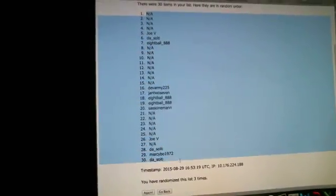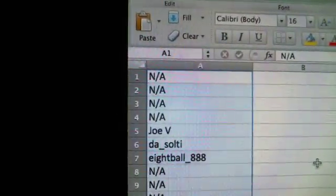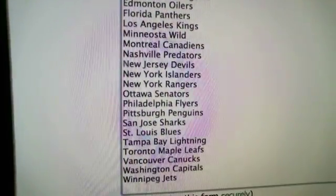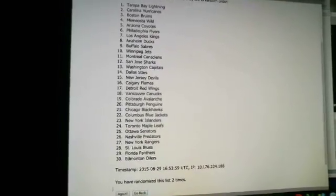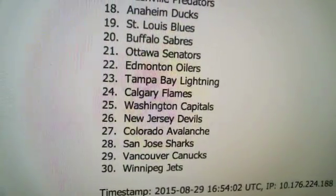Copy and paste. NA at one, down to DA Salty at 30. Alright, now we're going to do the teams. We start in alphabetical order, Anaheim to Winnipeg, and randomize this list three times. There's one, there's two, and third and final. You got the New York Islanders at one, down to the Winnipeg Jets at 30.